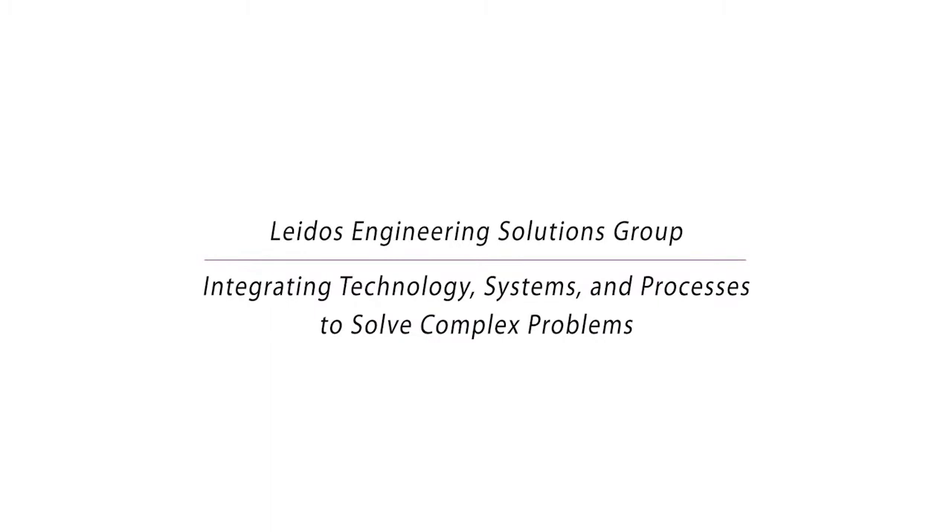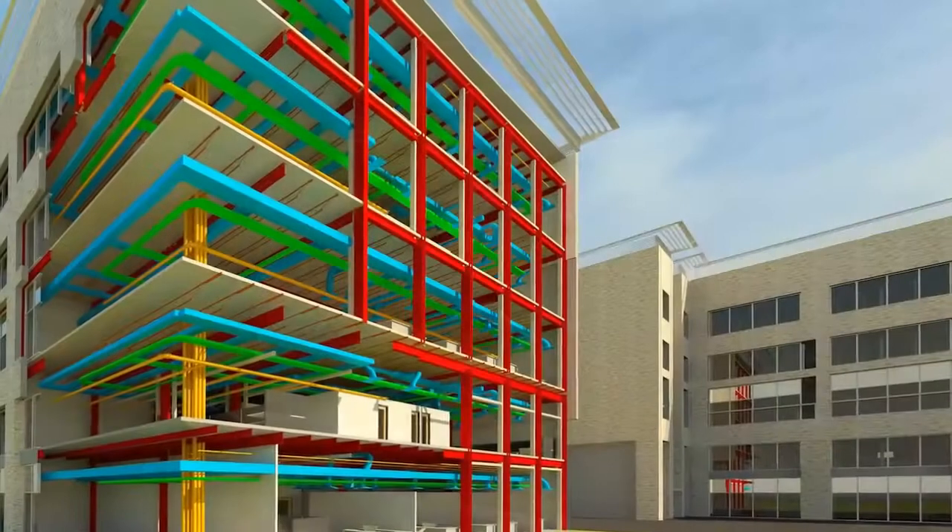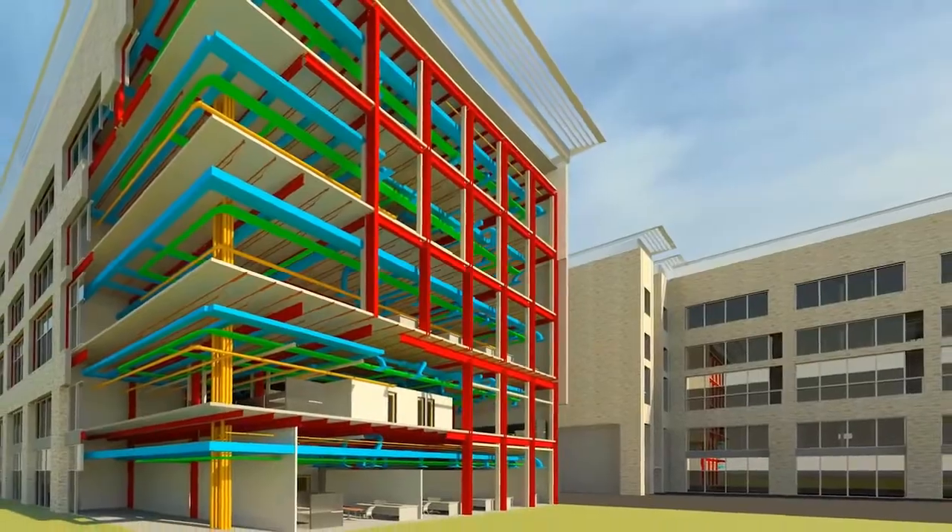Primarily, we solve complex problems for our clients, and that can come in a number of forms, either through pure design assistance processes to help them implement complex systems or facilities upgrades to their buildings.